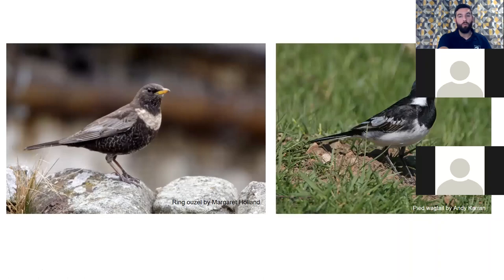Pied wagtail — you see these everywhere, particularly in supermarket car parks — but historically they're upland birds, breeding in open countryside including upland moors and nesting in holes. Dry stone walls are a good place to find these birds.